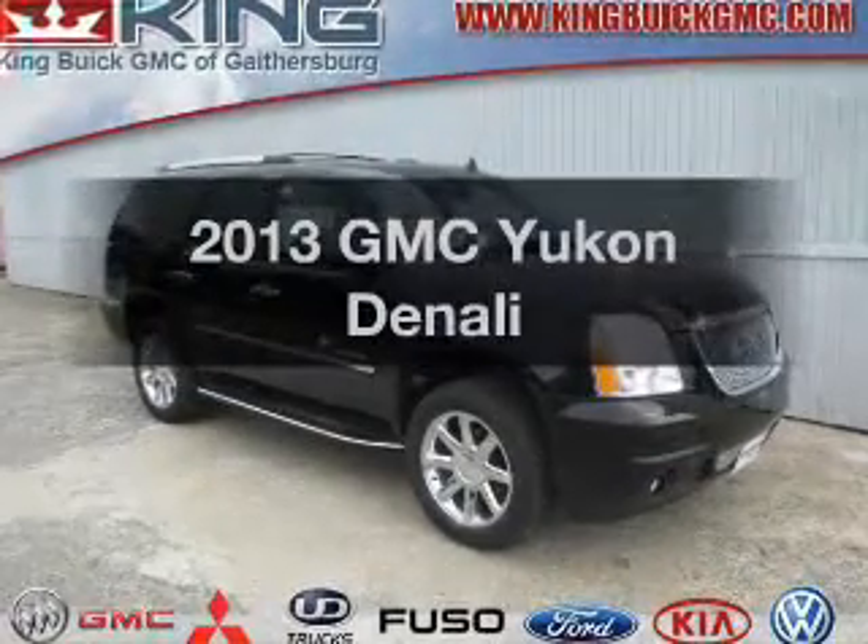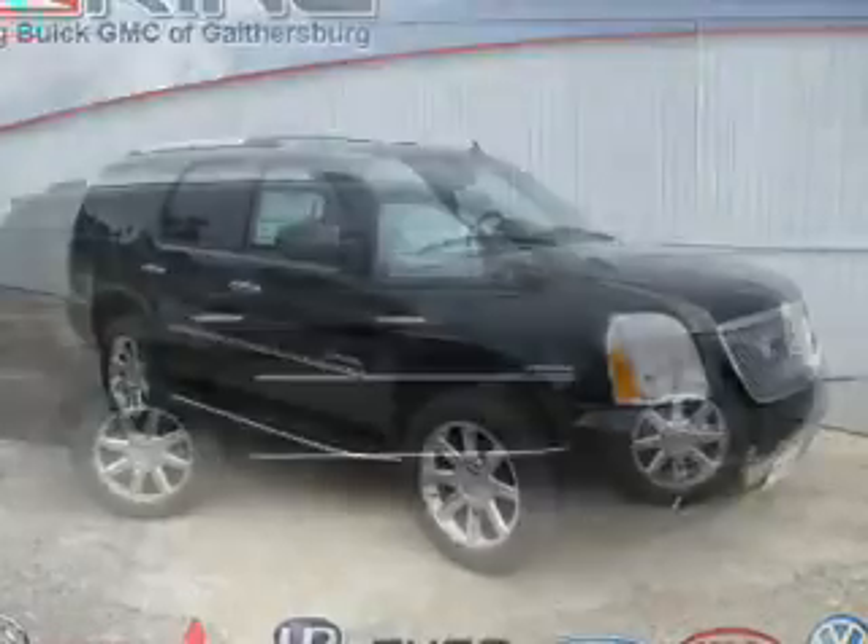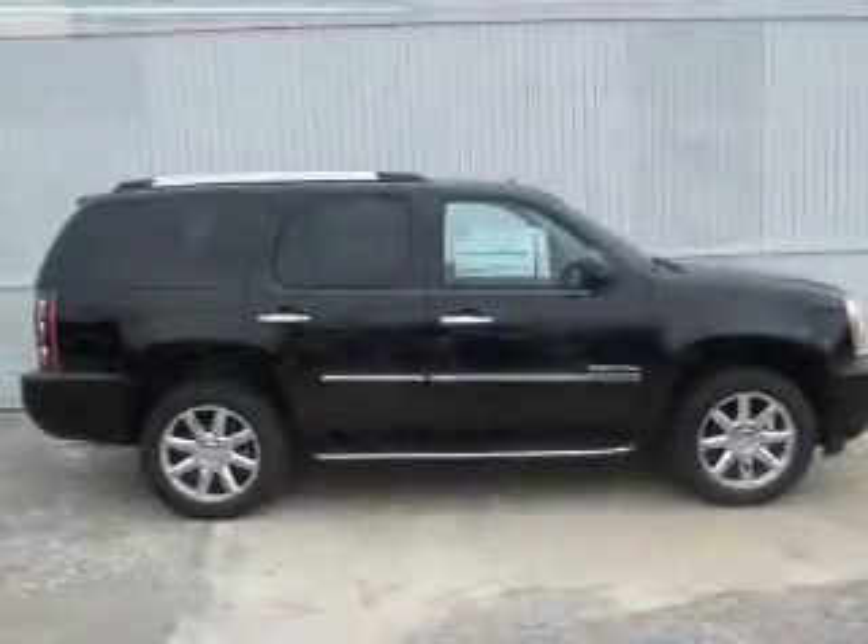Imagine yourself in this 2013 GMC Yukon. Travel the roads in style and comfort in this great vehicle.